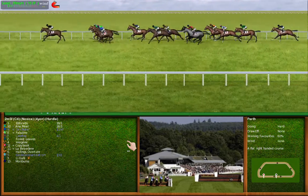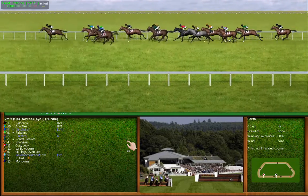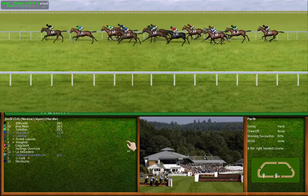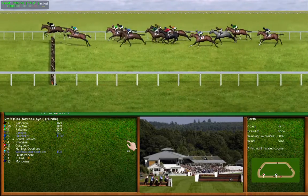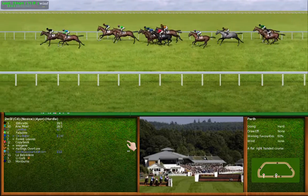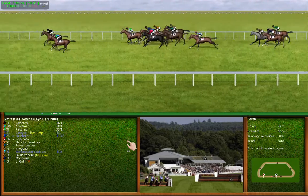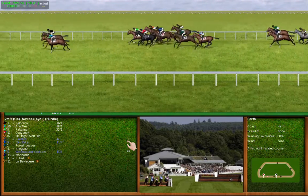Number 1 is the leader from number 9. Number 12 is making ground. 13 is last. Coming to the next and running to the next — number 12 is making ground. Number 11 hit that one. The leader appears to be travelling well.